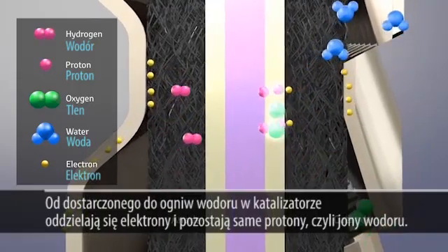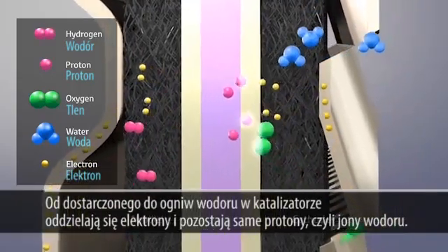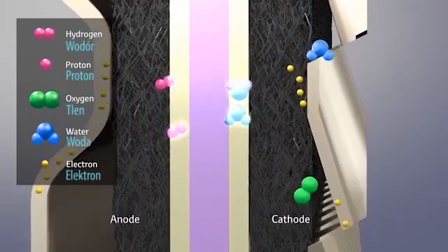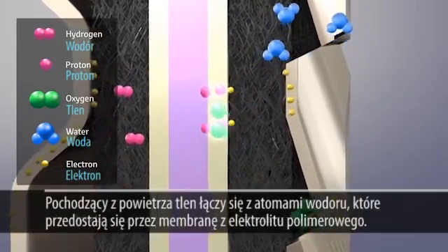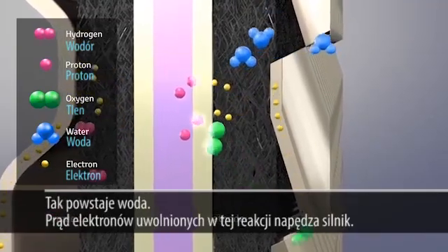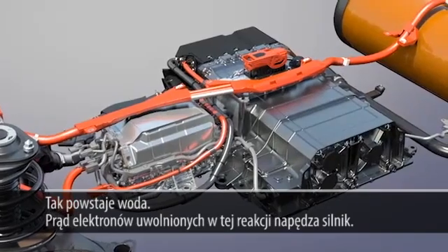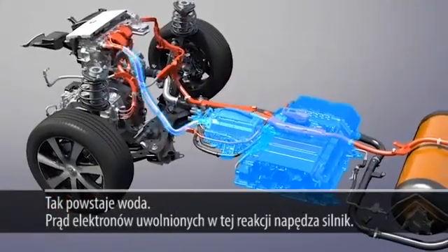Hydrogen supplied to the cells has its electrons removed at the catalyst layer and becomes protons. Oxygen taken from the air bonds with electrons and protons transferred through the electrolyte membrane to produce water. The flow of electrons released from this reaction becomes the electricity that drives the vehicle's motor.